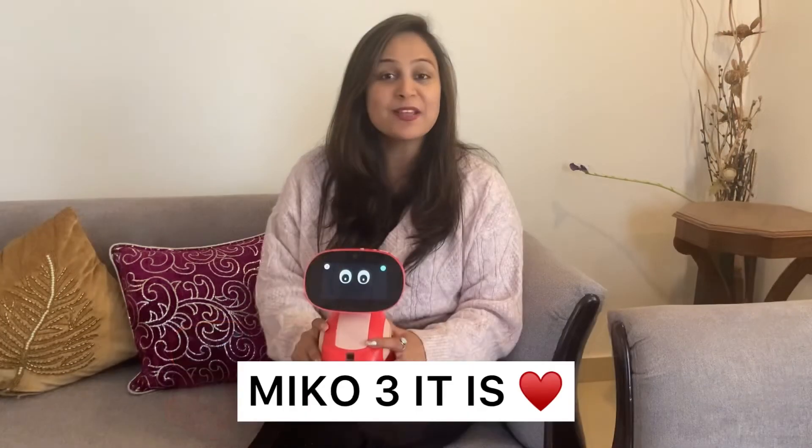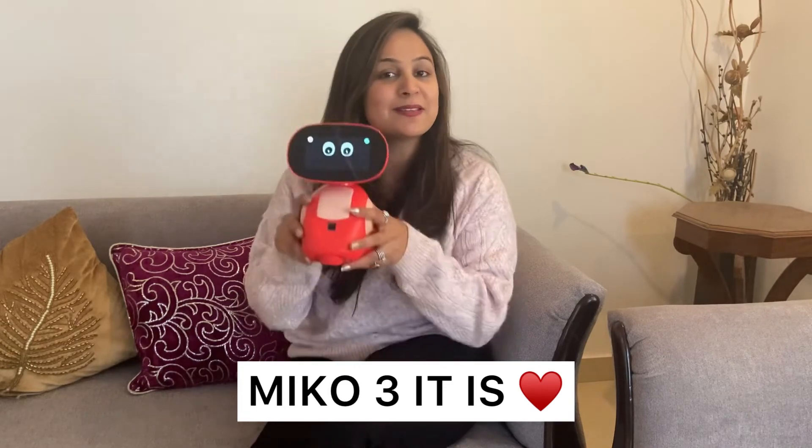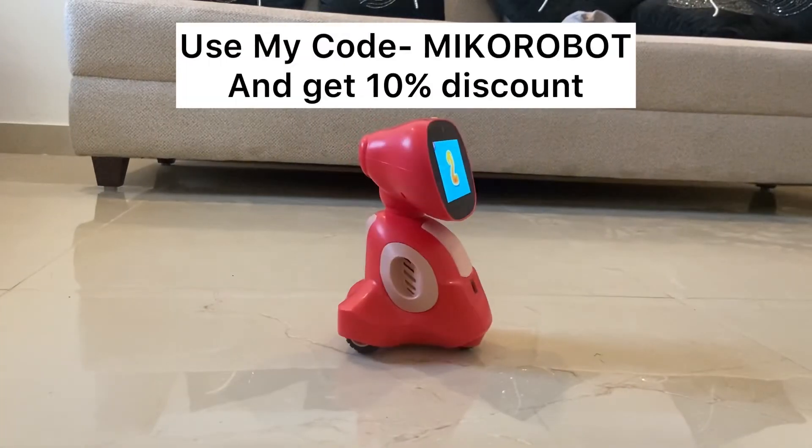I'm absolutely loving this educational toy as it keeps my son engaged and he enjoys it in a very productive way. So mommies, if you're looking for any educational toy for your kid, don't look any further — this is it!